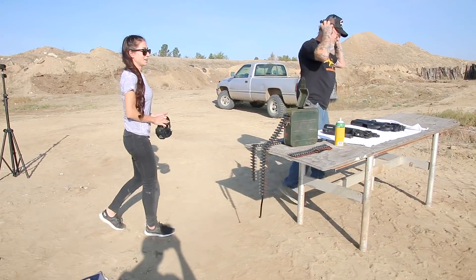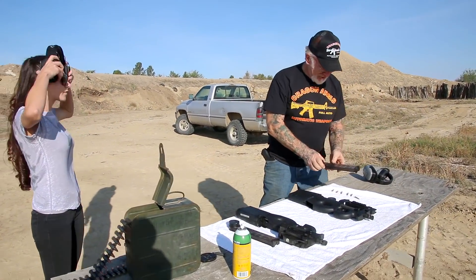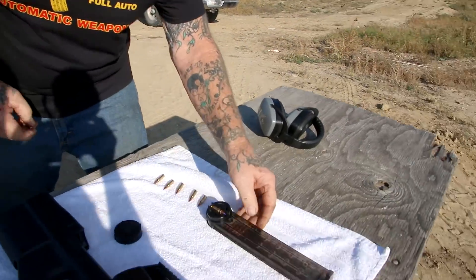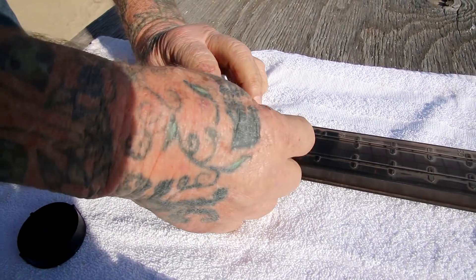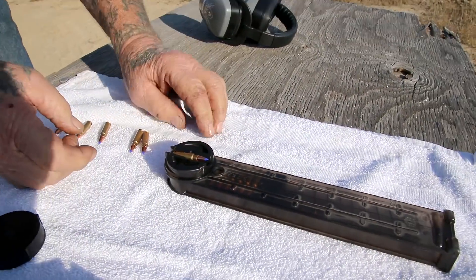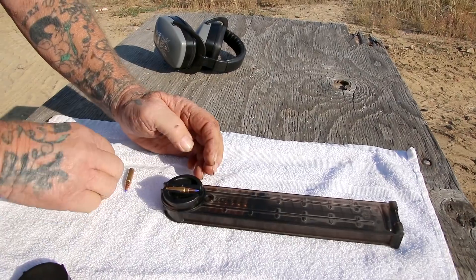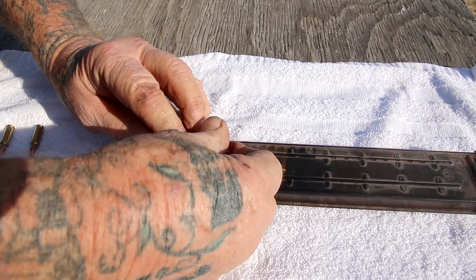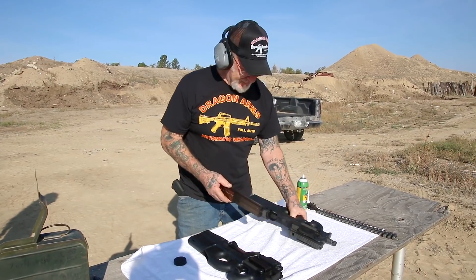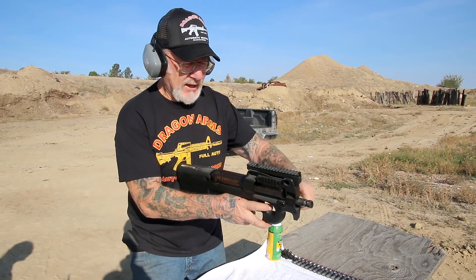Now we're going to demonstrate some of these P90s. This is the magazine for the P90 — 5.7 caliber. Let me show you how this magazine loads; it's like no other magazine you've ever seen. Look at a bullet — it's facing forward. What you do is push it in, and automatically on this turntable the bullet turns 90 degrees and goes right down the magazine. That's amazing engineering. See, as I push them in they're turning and going into the magazine. This is the way the magazine goes in — this has to be facing down the turntable. Then all we do is cock it and it's ready to fire.